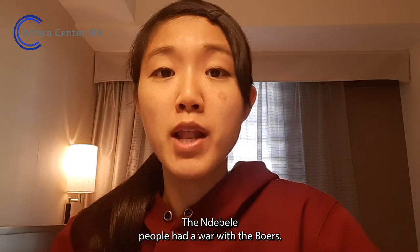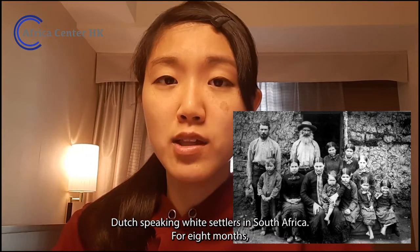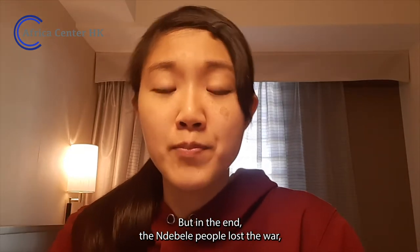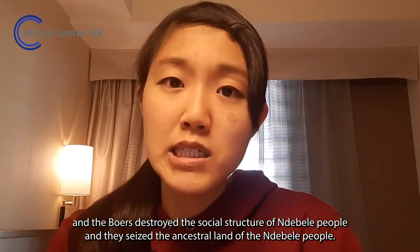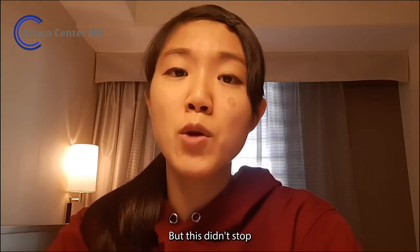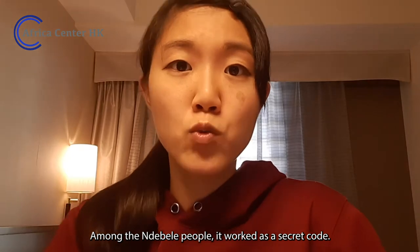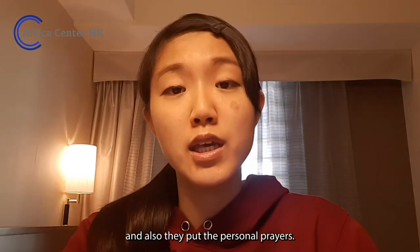In 1883, the Ndebele people had a war with the Boers — a group of descendants of Dutch-speaking white settlers in South Africa. For eight months, the Ndebele people held out against the onslaught, but in the end they lost the war. The Boers destroyed the social structure of the Ndebele people, seized their ancestral land, and isolated Ndebele families from one another, forcing them to work as indentured labor. But this didn't stop Ndebele women from sustaining their cultural identity. They painted their walls with Ndebele patterns to show their presence. Among the Ndebele people, it worked as a secret code — they communicated wall strategy, announced marriages through the walls, and put personal prayers there.